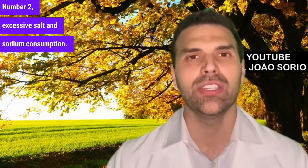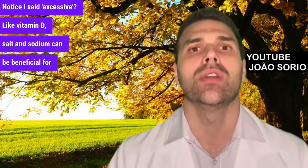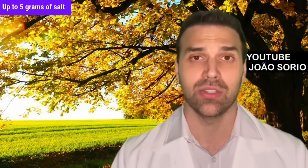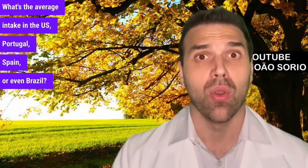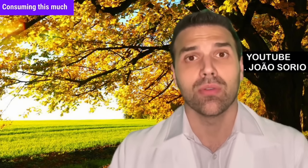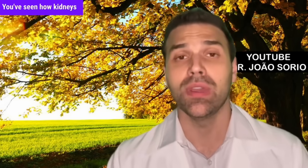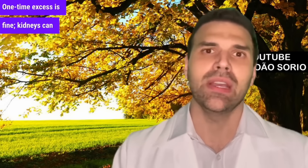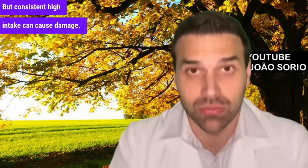Number two is excessive salt and sodium consumption. Salt and sodium can be beneficial, but the WHO recommends up to 5 grams of salt and 2 grams of sodium. The average intake in the US, Portugal, Spain, or Brazil is more than 10 grams of salt — more than double the recommended amount. Consuming this much regularly can harm your kidneys by raising blood pressure. Daily high sodium intake can impair kidney function. A one-time excess is fine — kidneys can handle it — but consistent high intake can cause damage.